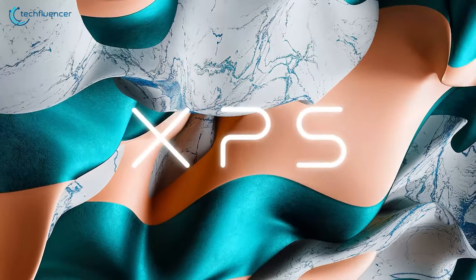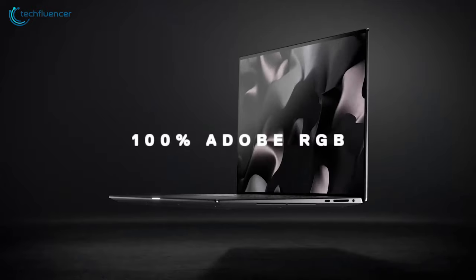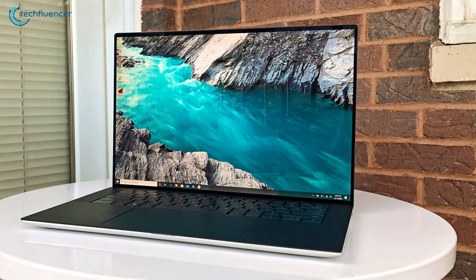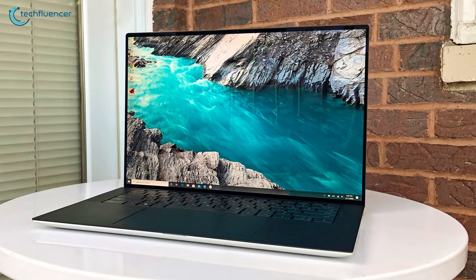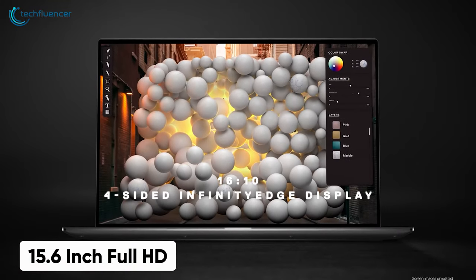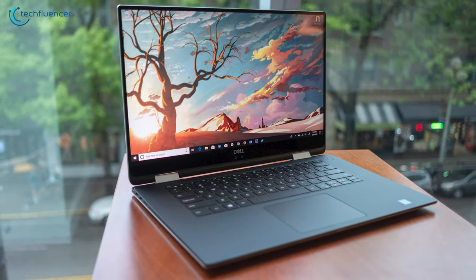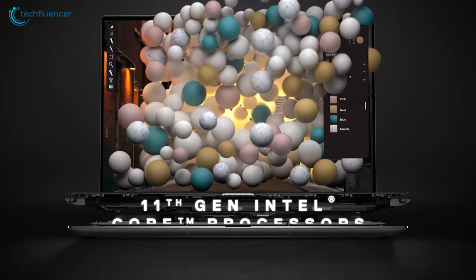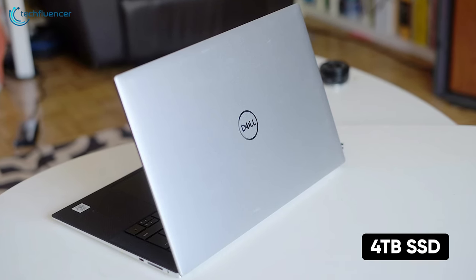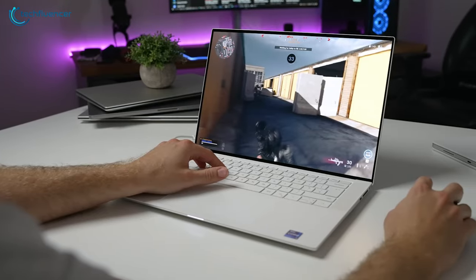Finally at number 1, we have the Dell XPS 15, which is the best Ultrabook in 2021, with great performance, beautiful display, good thermals, and long battery life to enhance your workflow. Dell has always prioritized giving the thinnest bezel to their flagship XPS model, and this year is no exception. It comes with a big 15.6-inch Full HD display that looks sharp, vivid and color accurate. You can also bump up the display to a 4K panel as that option is available too. Under the hood, it packs the latest 11th gen Core i7 processor, up to 64GB RAM, and up to 4TB SSD. This also features an RTX 3050 Ti graphics card, so if you are into gaming, it's got you covered as well.